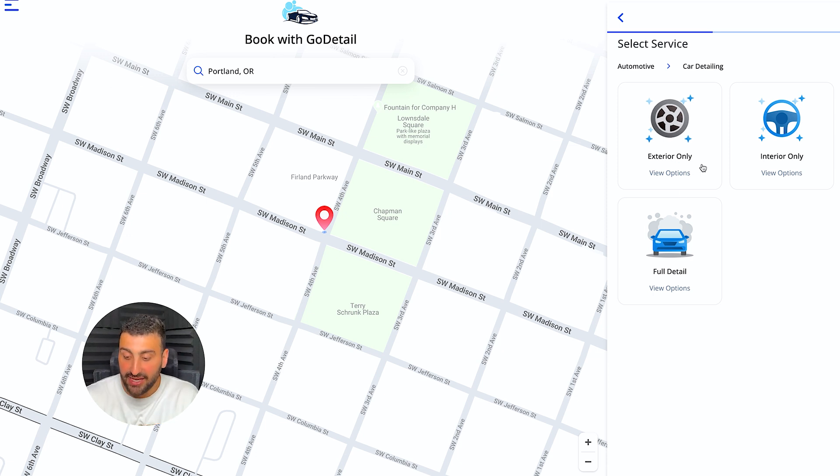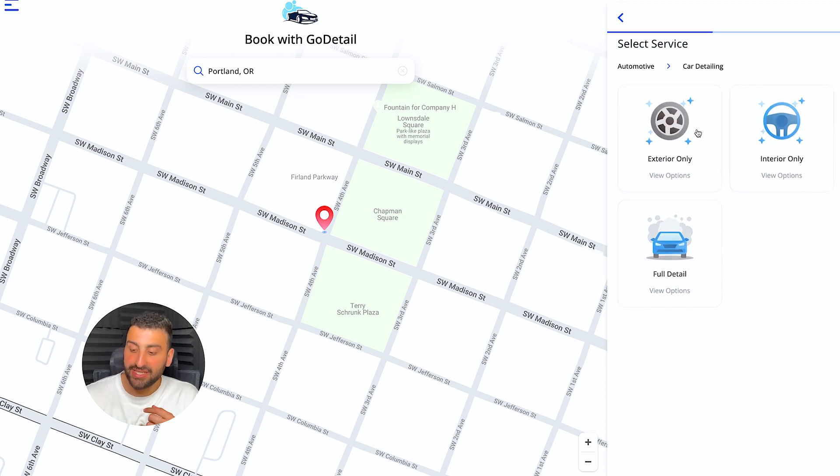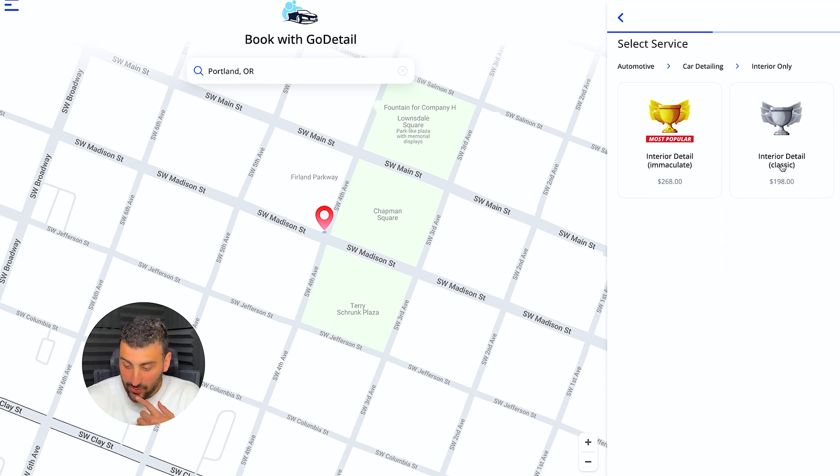Here it gives you three options: exterior only, interior only, and full detail. Let's say I want to do only the interior. Within the interior, you have two different packages. What I really like is the 'most popular' label — I found that whichever package I marked as most popular, most clients would click on it. You can do a lot of marketing things and track what's working, what isn't, and what makes the client click on a certain product.